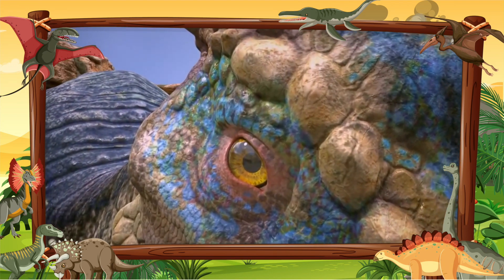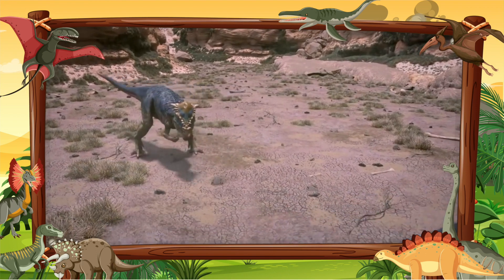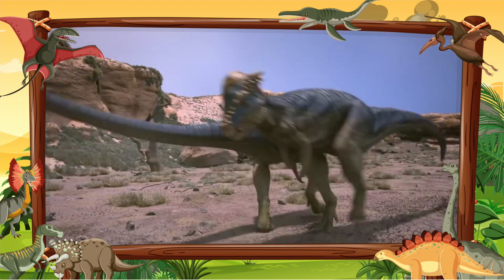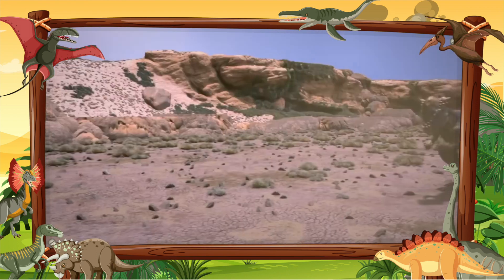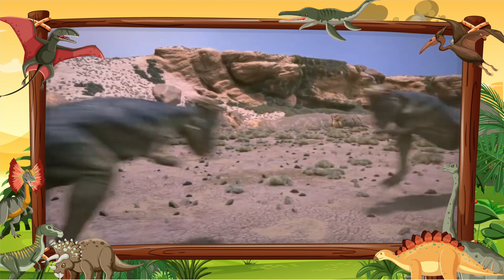Pachycephalosaurus was a bipedal herbivore with an extremely thick skull roof. It possessed long hind limbs and small forelimbs. Pachycephalosaurus is famous for having a large, bony dome atop its skull, up to 25 centimeters thick.